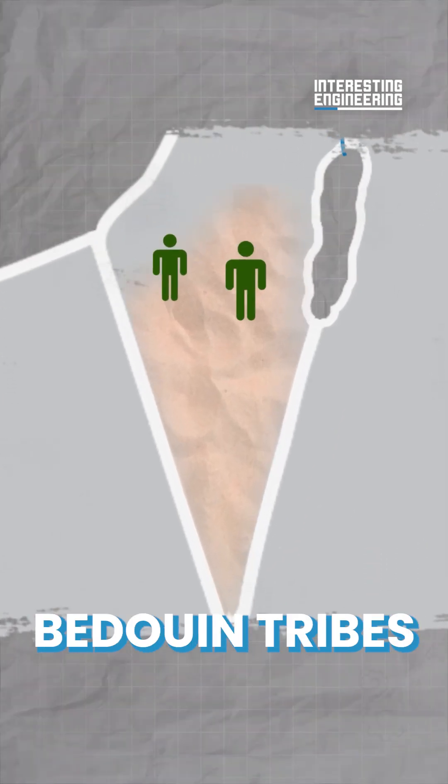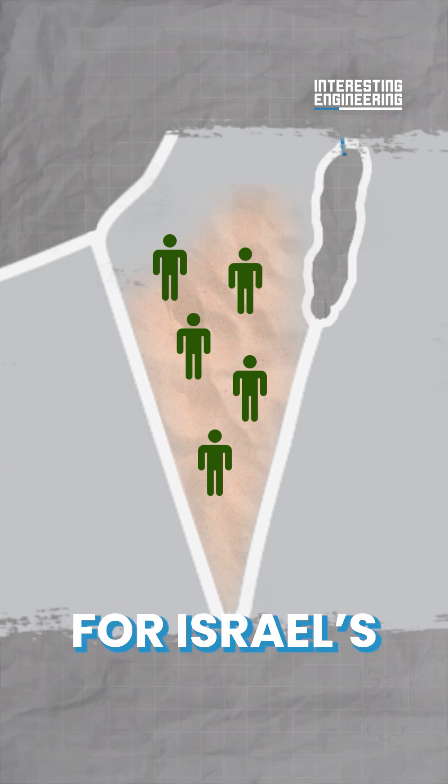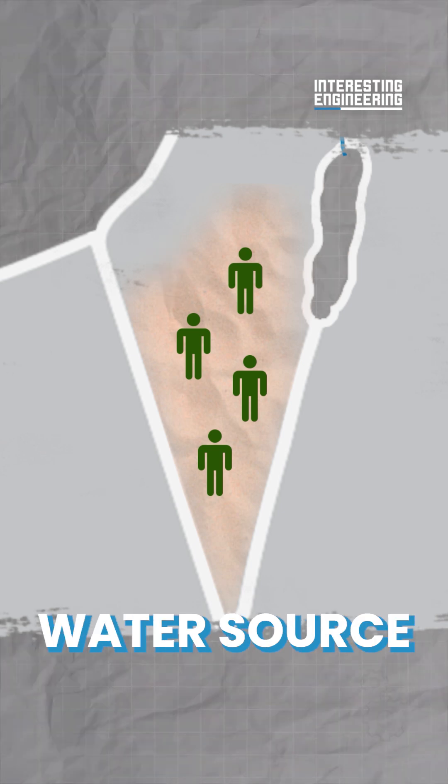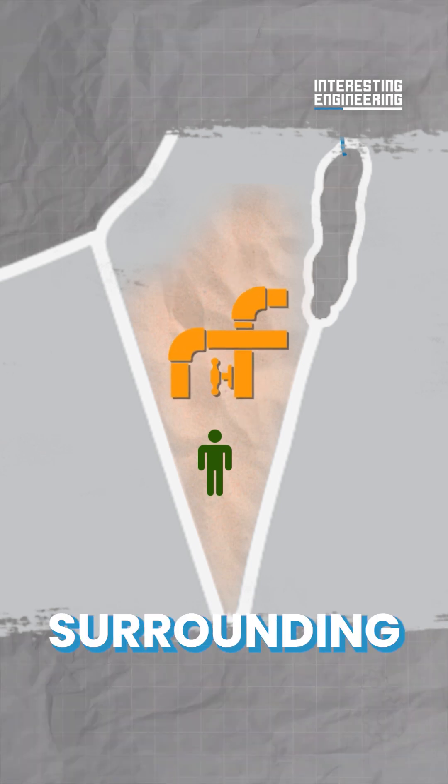While there had been Bedouin tribes settled here for centuries, it would become vital for Israel's nation-building that a more equitable water source could be put in place to serve the Negev and surrounding areas.